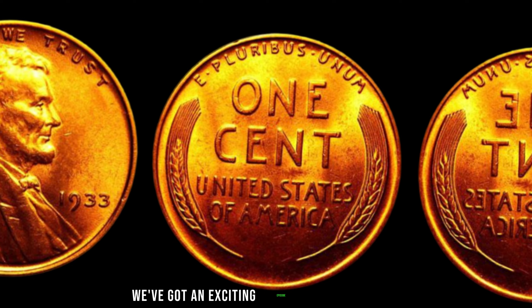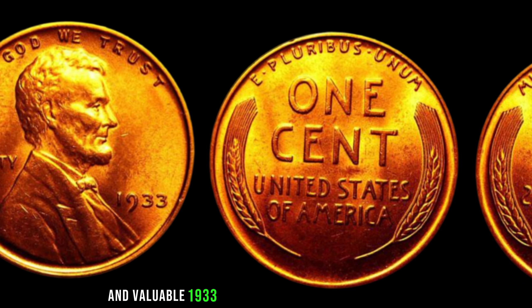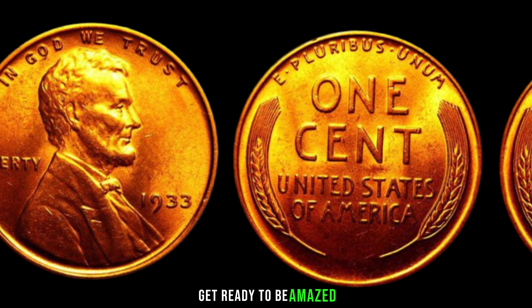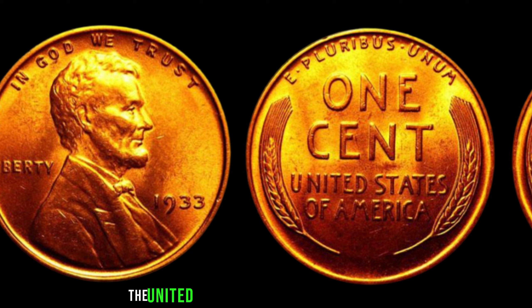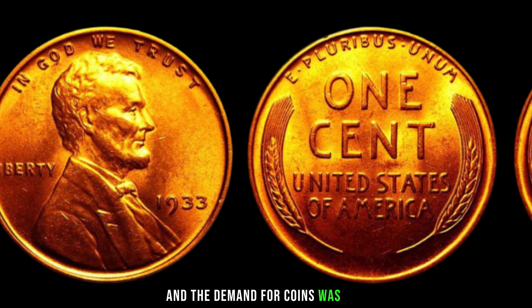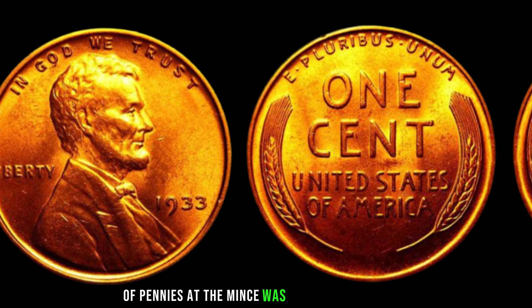We've got an exciting episode as we delve into the mysterious and valuable 1933 Lincoln penny without a mint mark. The year 1933 holds a special place in history, marked by the Great Depression. The United States was facing economic turmoil, and the demand for coins was low. As a result, the production of pennies at the mints was drastically reduced.